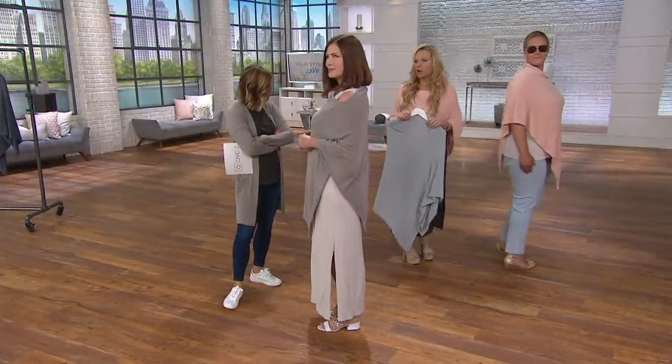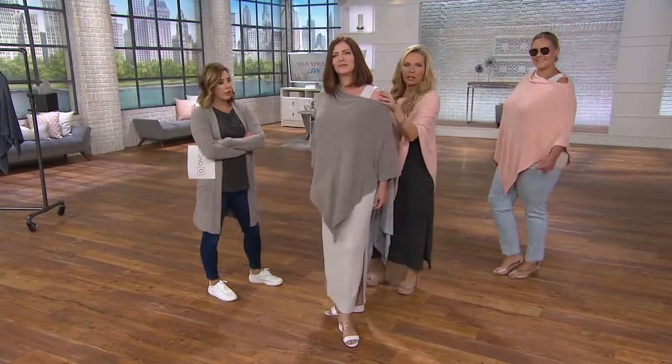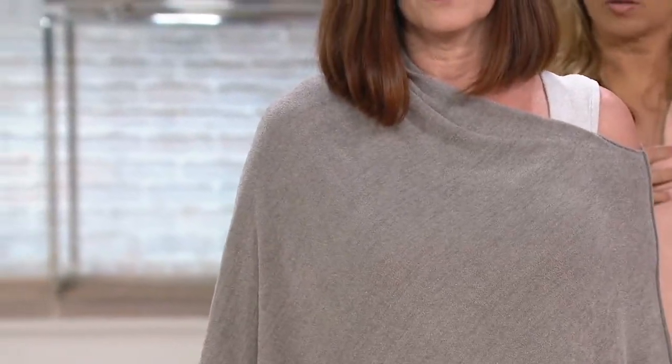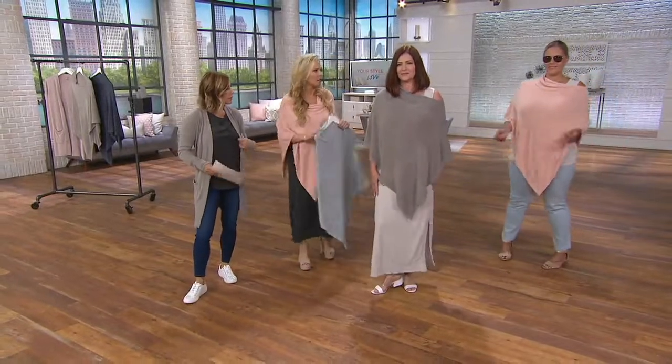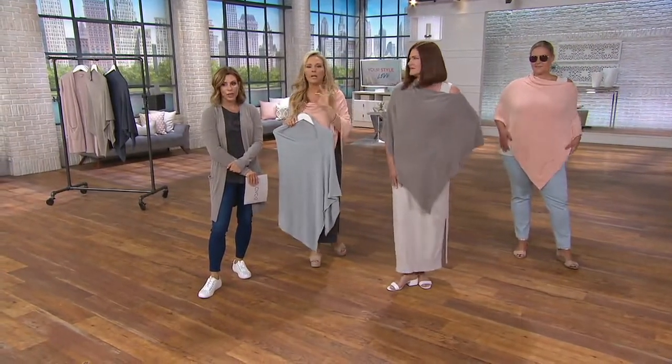You can also wear it off the shoulder, as Kat has chosen — you've got a little bit of arm showing, which is pretty. Or you can wear it more like a cowl neck, which is how I have it on. There are some different styling options. You can wear it off the shoulder or as a cowl. There's a lot of flexibility with this piece, but it's so easy — literally throw it over your head and you instantly look great.